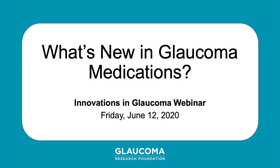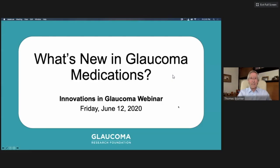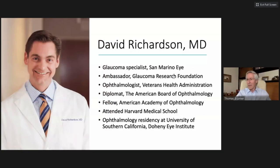Good afternoon. My name is Tom Bruner, and I'm the president and CEO of Glaucoma Research Foundation. Welcome to our webinar, 'What's New in Glaucoma Medications?' Today, we will learn about current and new medication options to treat glaucoma. Dr. David Richardson has very kindly agreed to join me today to talk about glaucoma treatment options, and we'll try to answer as many of your questions as possible.